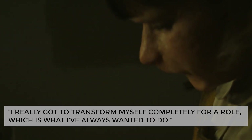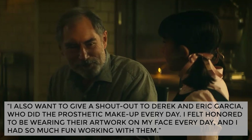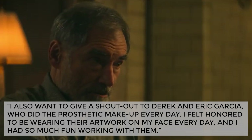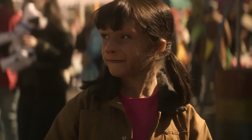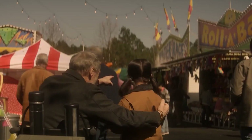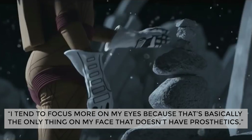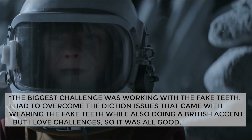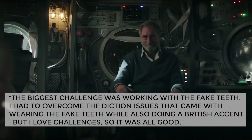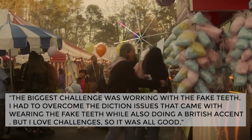Shapiro shares: "I really got to transform myself completely for a role, which is what I've always wanted to do. I also want to give a shout out to Derek and Eric Garcia, who did the prosthetic makeup every day. I felt honored to be wearing their artwork on my face every day, and I had so much fun working with them." Since her face is mostly covered with CGI, she had to make adjustments to her acting to bring her character to life, focusing on her eyes as the only part without prosthetics. The biggest challenge was working with the fake teeth — she had to overcome diction issues while also doing a British accent.